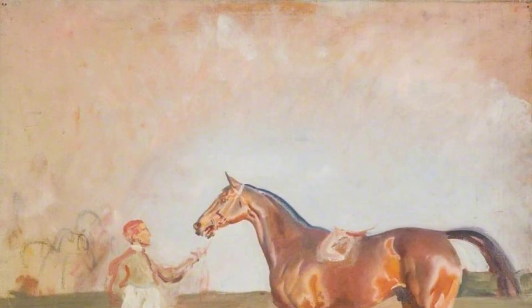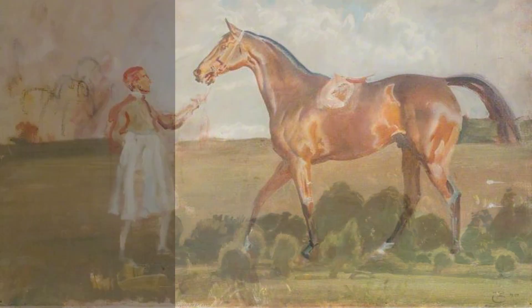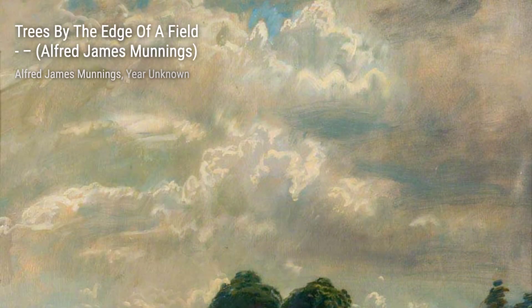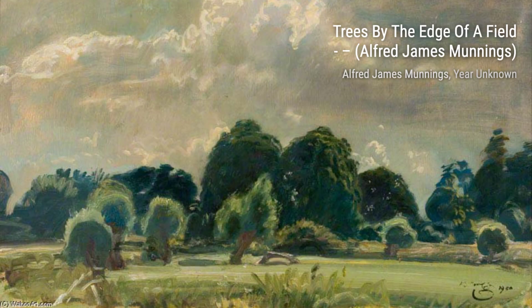Moving on to Study for Nothing Venture. This artwork gives us a glimpse into Munnings' creative process. It's a preliminary study for one of his famous equestrian paintings, showcasing his meticulous planning and composition skills. Now, let's take a look at Trees by the Edge of a Field. Munnings' love for nature shines through in this piece. The way he captures the play of light and shadow on the trees is simply breathtaking.